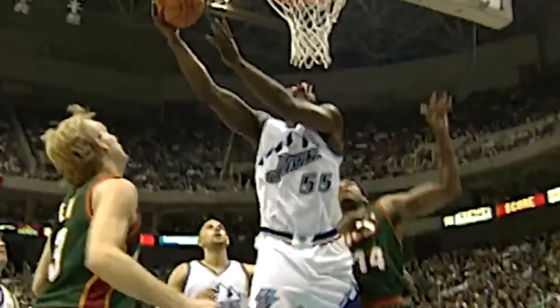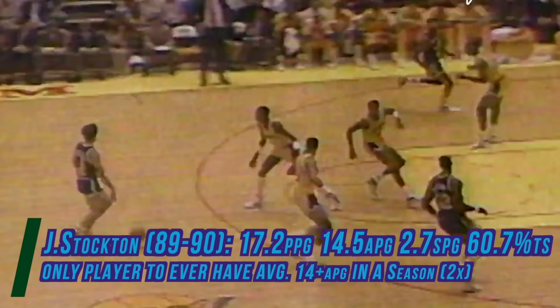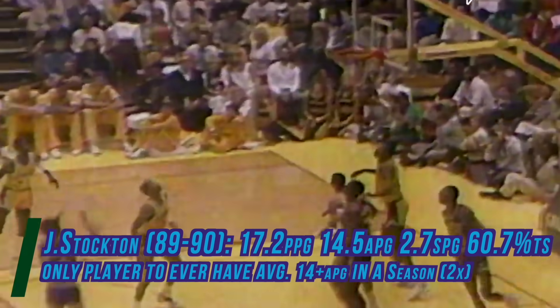Especially in the 1989-90 season, he was a monster statistically, as he averaged 17 points, 14.5 assists, and nearly 3 steals, on remarkable efficiency splits. Beyond that, he was an elite defensive player, as he made 5 all-defense teams and won 2 steals titles.